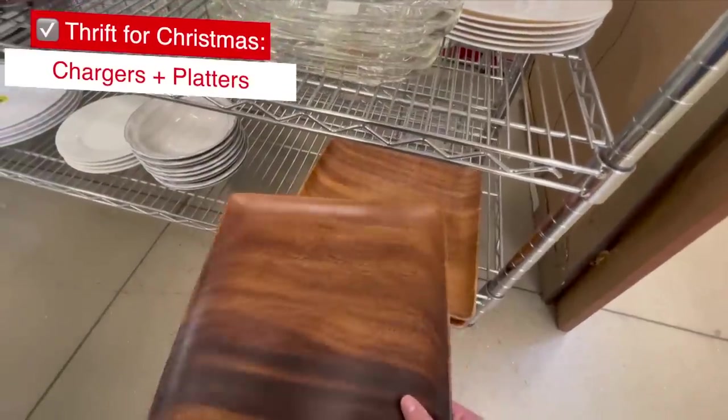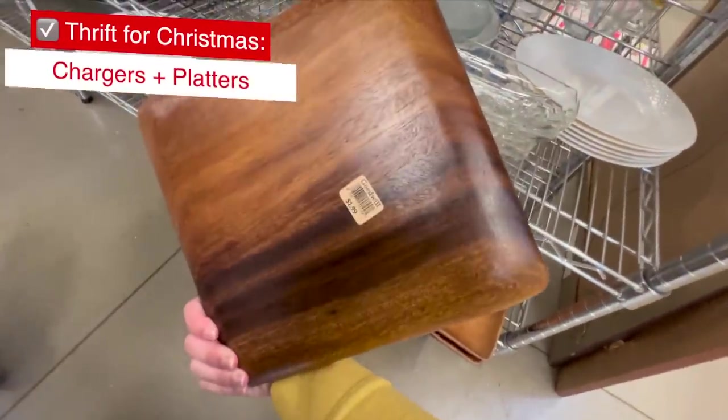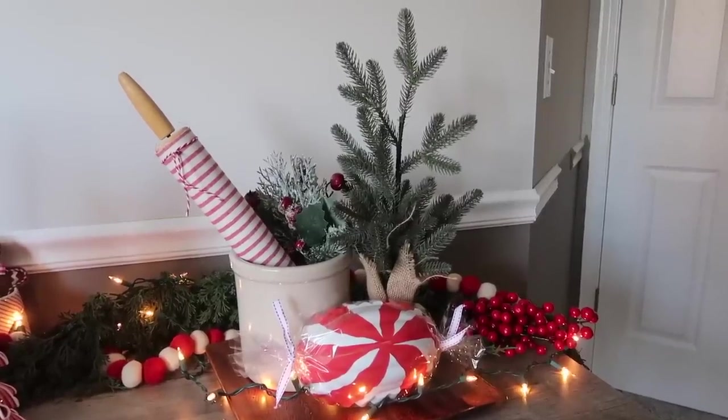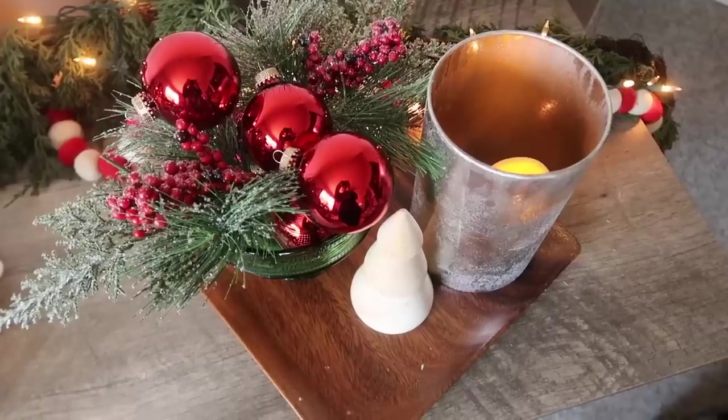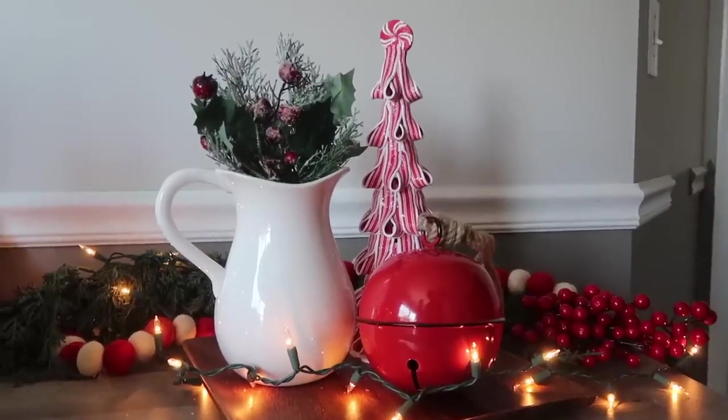Chargers are also great to grab to help displays feel grounded. I saw these large wood plates, which checked my wood materials box, and I thought these would be great for the base of a Christmas vignette. You can add your items on top in odd numbers — I like threes or fives — and it totally warms up your space.